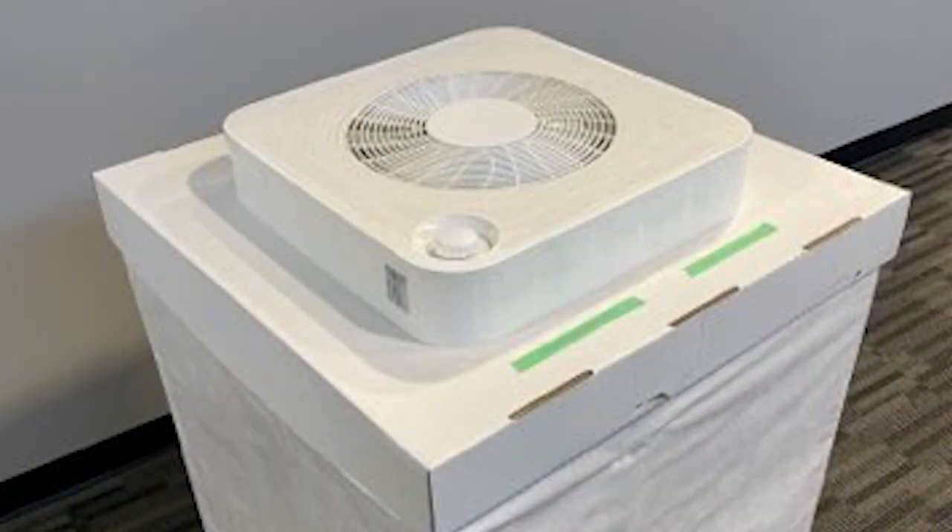Sure. A lot of people have been using Corsi-Rosenthal box filters, which is essentially MERV 13 or higher furnace filters shaped into a box with a 20-by-20 box fan on top — a very effective and cost-effective system. There are a lot of do-it-yourself projects going on throughout North America to reduce exposure within classrooms. If we can get four to six air changes per hour, we can significantly reduce exposure to COVID in the air. We were looking for a way to make it even more cost-effective than buying furnace filters and throwing them out every semester — the landfill and the cost, even though it's less than commercial units, could be reduced further.